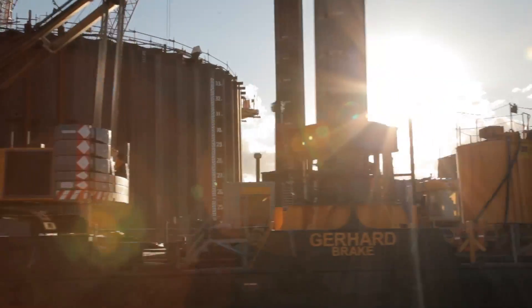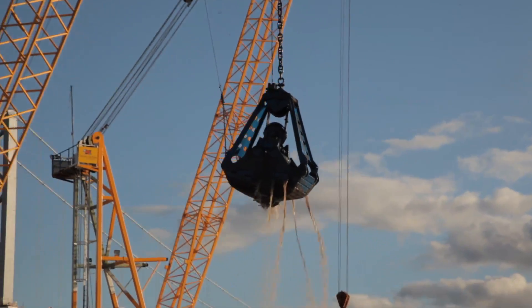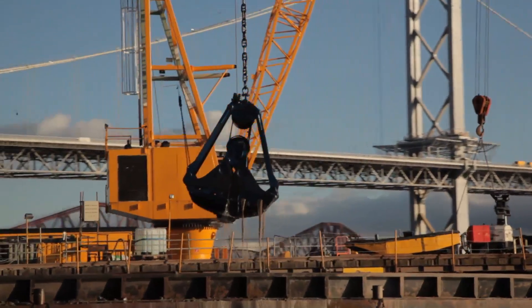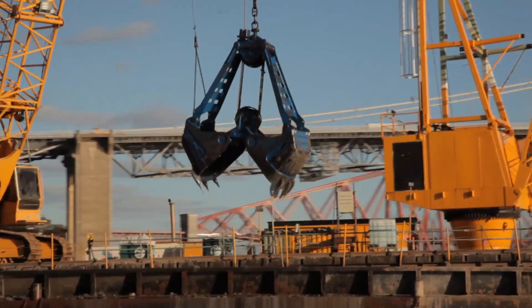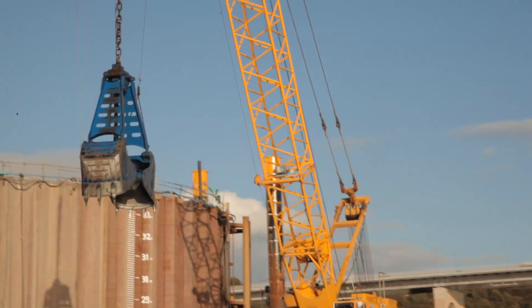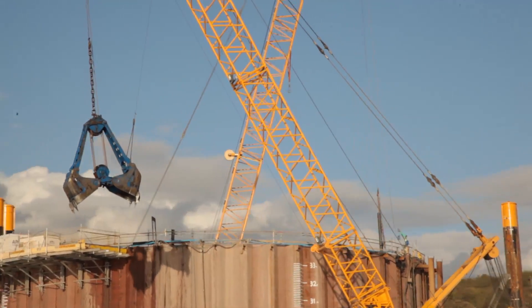The process of ground investigation and trials is one continuous process. The ground investigation part is done to reveal the ground conditions. The construction trials link onto the back end of this investigation, and they are really related to how the ground might behave during the temporary works. Through the process it has become very apparent to me just how important construction trials are in terms of managing geotechnical risk.